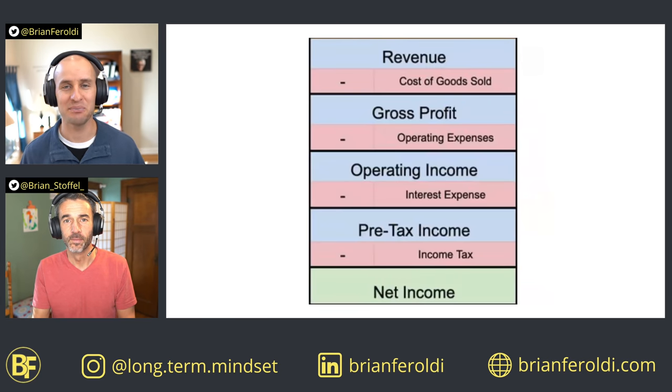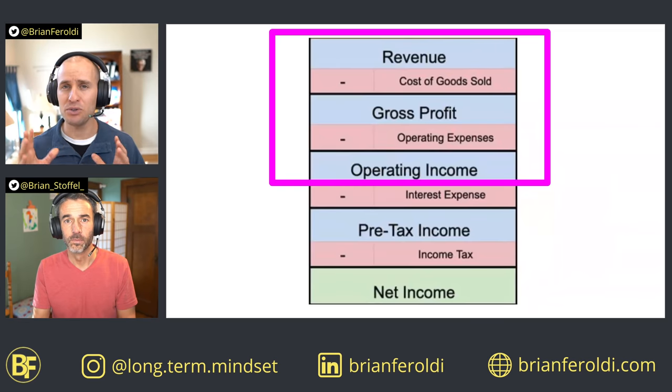That might sound like magic, but the good news is it's just math. We can show how this principle works by looking at the income statement. Now, operating leverage affects most parts of the income statement, but we're going to focus specifically on the top half.